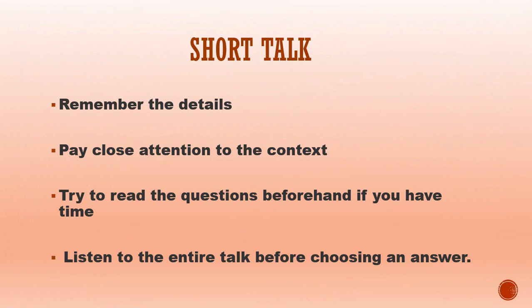Short talk. In the fourth part of the listening section, you will hear a monologue and then be asked a question about it. The same precautions should be exercised as in the earlier sections, but you will need to concentrate more carefully to remember the details. Pay close attention to the context. Try to read the questions beforehand if you have time, and listen to the entire talk before choosing an answer. Use your time wisely or else guess at an answer — don't get left behind or lose important information related to the next question.